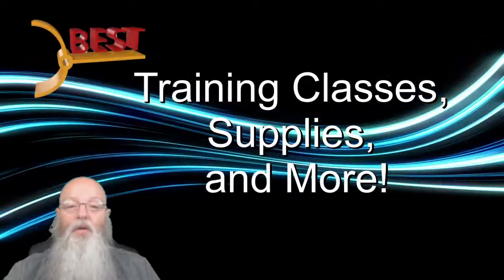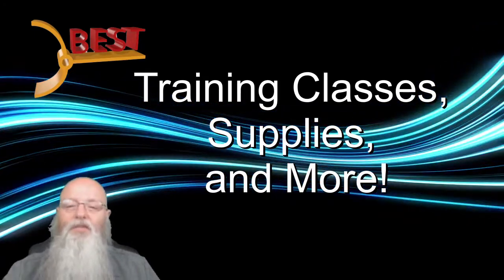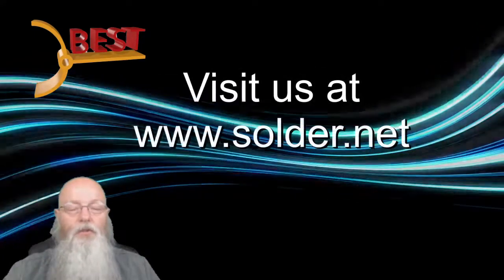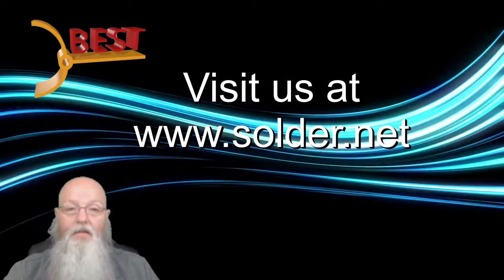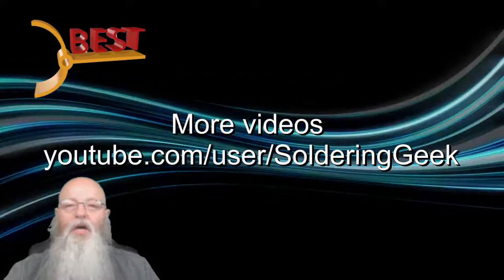For more information about training programs and IPC certification programs, please visit our website at www.solder.net. You can also watch more videos through our YouTube channel, Soldering Geek.